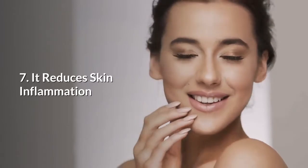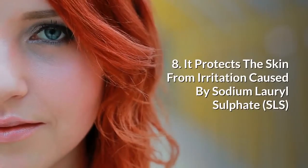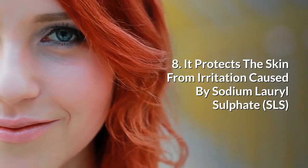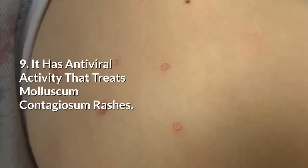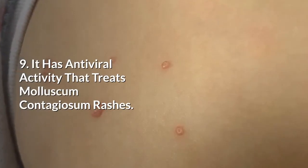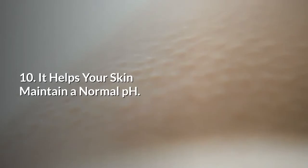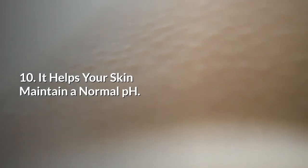7. It reduces skin inflammation. 8. It protects the skin from irritation caused by sodium lauryl sulfate. 9. It has antiviral activity that treats molluscum contagiosum rashes. 10. It helps your skin maintain a normal pH.